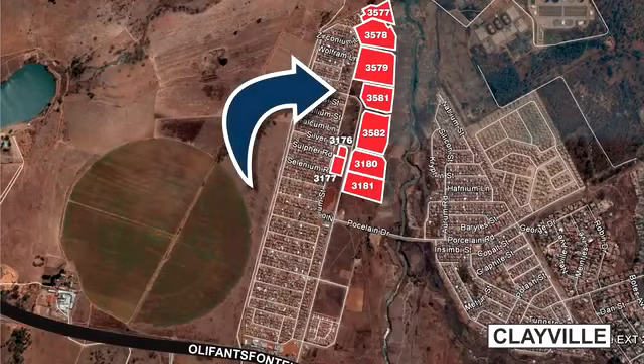These properties are land in Clayville. Zoning is municipal and residential 2. The subject properties are undeveloped and would appeal to an owner-occupier, developer, or speculative investor. All erven are serviced to the boundary.